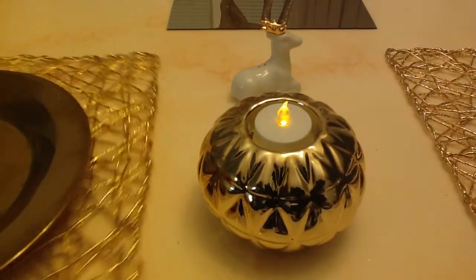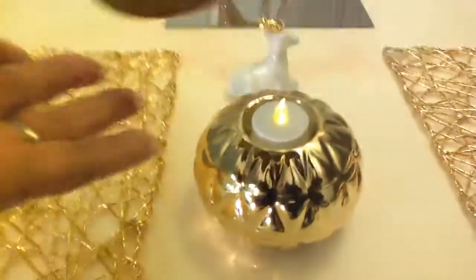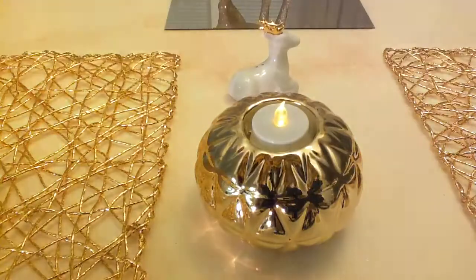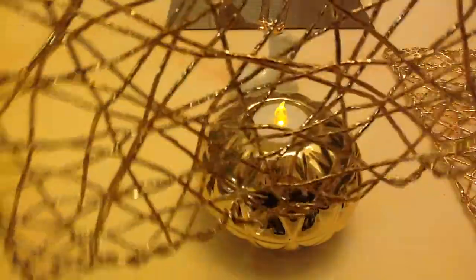Then the charger — now this is not plastic, this charger is an actual plate. Look at the shine on that! I purchased these at TJ Maxx and they were $3.99, and I picked up four of those. They're just beautiful.